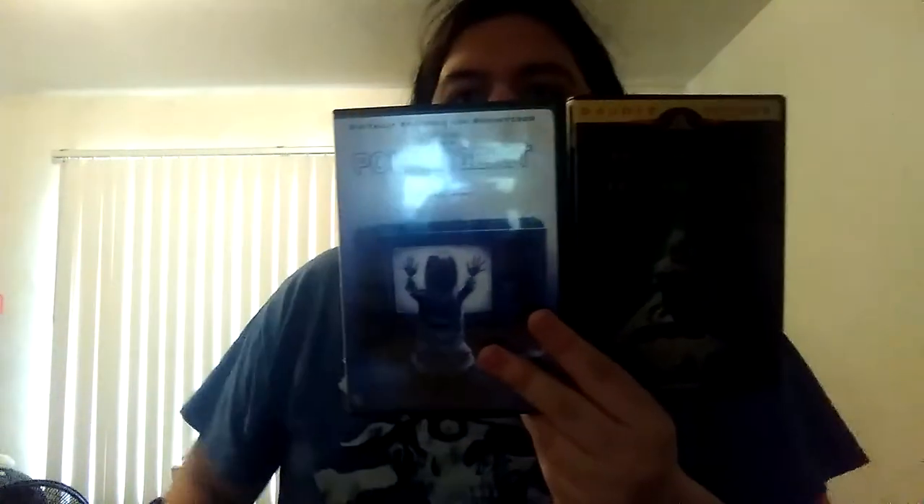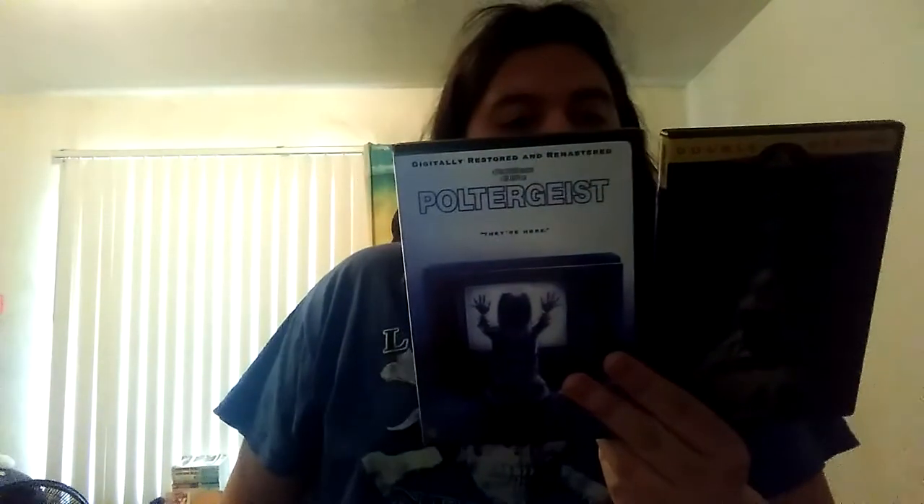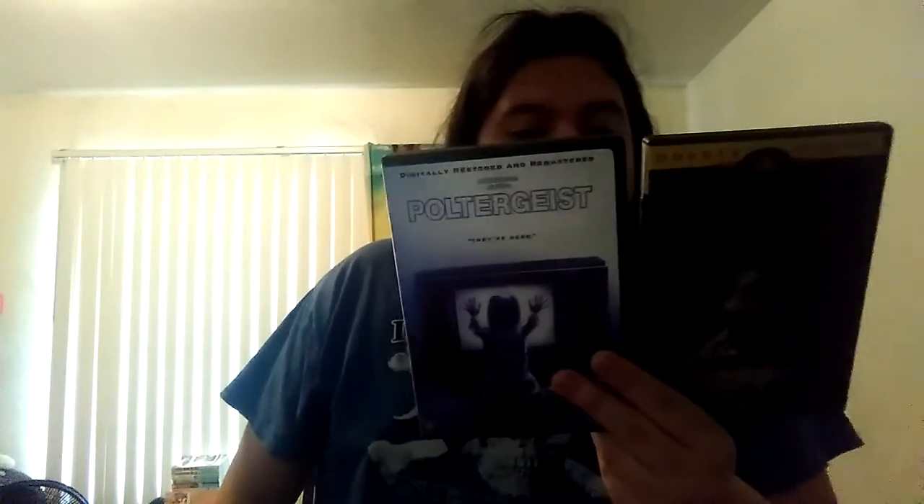Next we have a couple of Poltergeist movies. We have the original 1982 Poltergeist, and Poltergeist 2 and 3. I used to have them all on VHS but I think they're in the garage. If you're looking for some good horror movies that are going to mess up your mind, get Poltergeist.